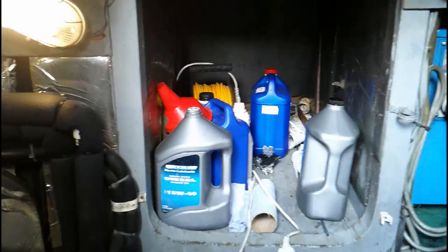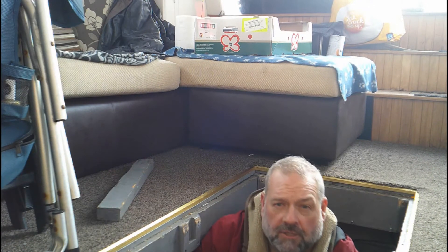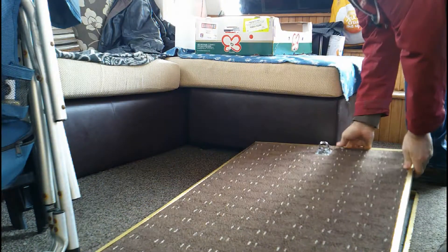This is the original entrance - these are the stairs, they lift up and you crawl through. I decided that wasn't really what I wanted, so I made this hatch in the saloon so that you can get into the engine room from the saloon and do what you need to do - it's a lot easier. And then we've got a hatch that just drops down to cover that.